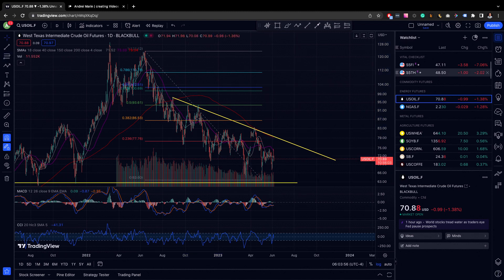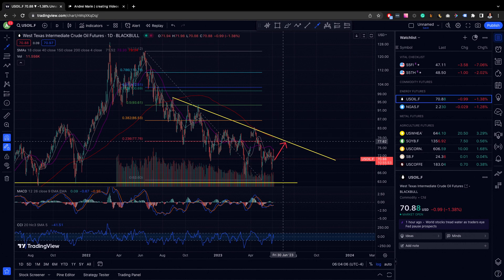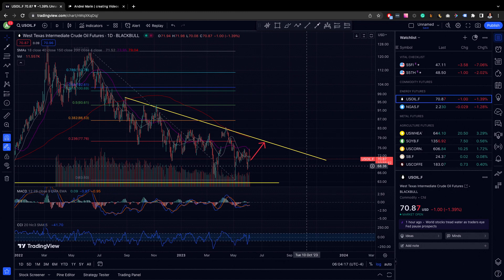I would probably only ever look at it if we can get the confluence of this range over here, where we retest the trend line, we hypothetically retest the moving average, and then we also retest this 0.23 Fib from over here. I wouldn't do anything else for the time being. I think we're kind of diddling in the middle in this range.